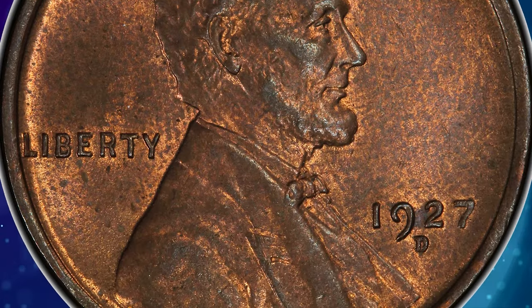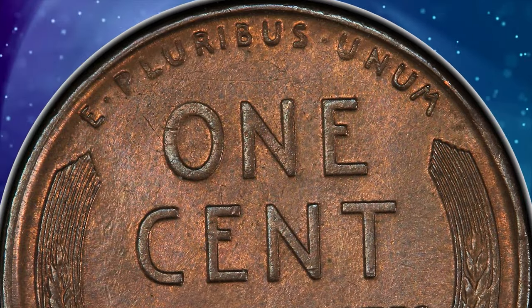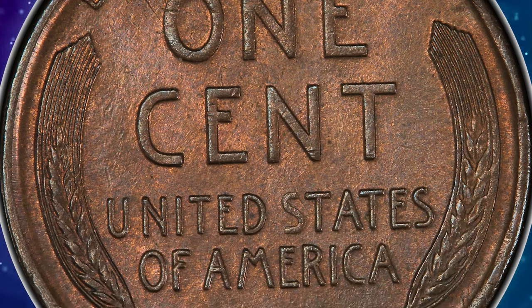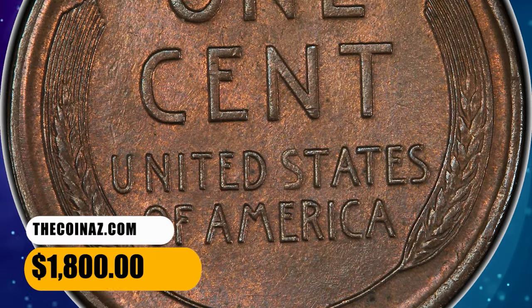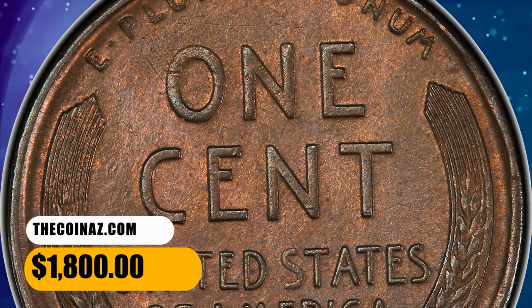In the case of a D over D mint mark, it means the Denver mint mark was punched onto the die, then, due to a misalignment or other issue, the mint worker attempted to correct it by punching the mint mark again in a slightly different position. This MS-64 red and brown specimen fetched a sum of $1,800.